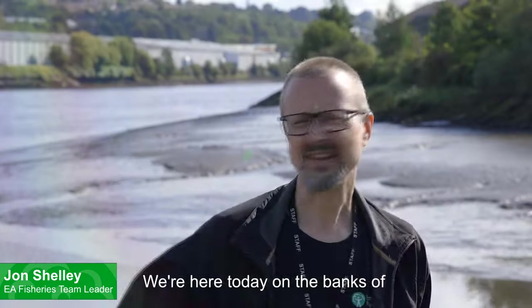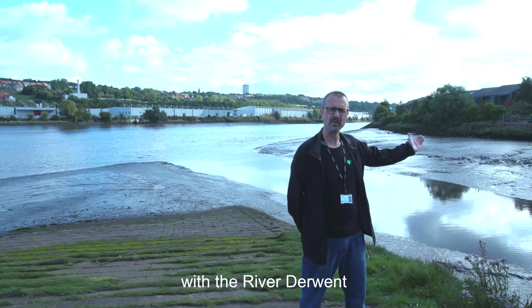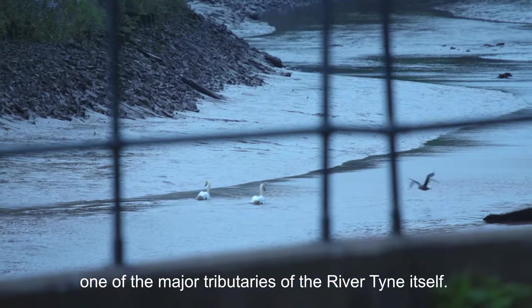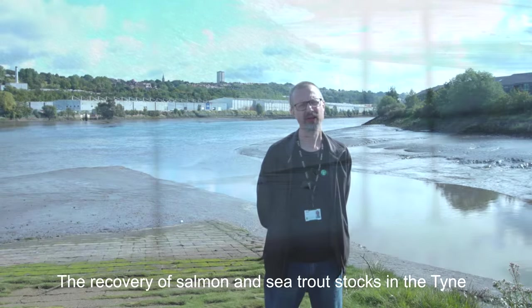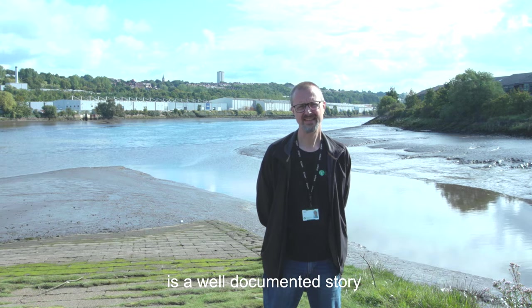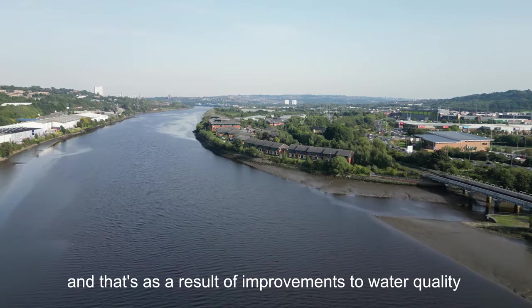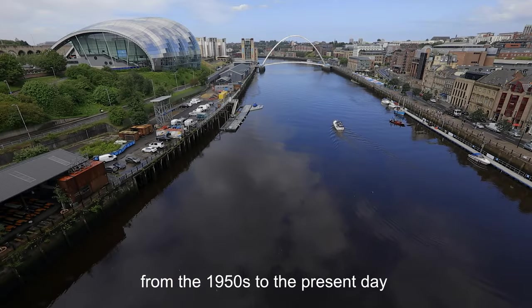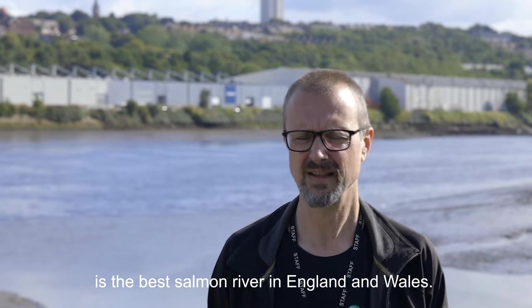We're here today on the banks of the Tyne Estuary in Gateshead, right next to the confluence where the River Derwent meets one of the major tributaries of the River Tyne itself. The recovery of salmon and sea trout stocks in the Tyne is a well-documented story, as a result of improvements to water quality from the 1950s to the present day, to the extent that now the Tyne is the best salmon river in England and Wales.